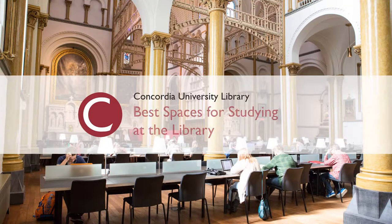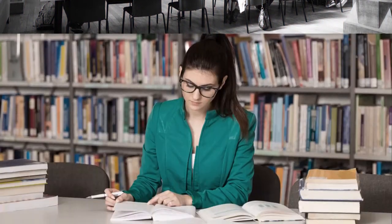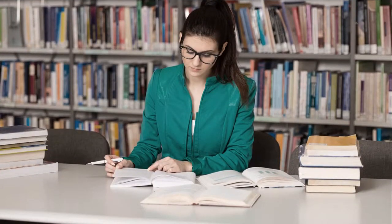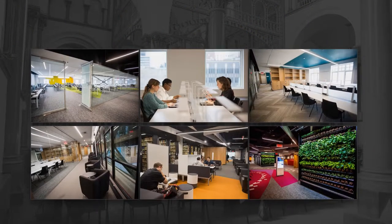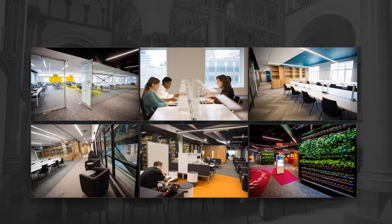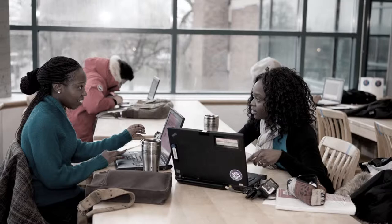Here's where you can study at the library. While we will be showing off lots of our recently renovated study spaces at Webster here, you should know that Vanier Library also has some awesome study spaces, many flooded with natural light.